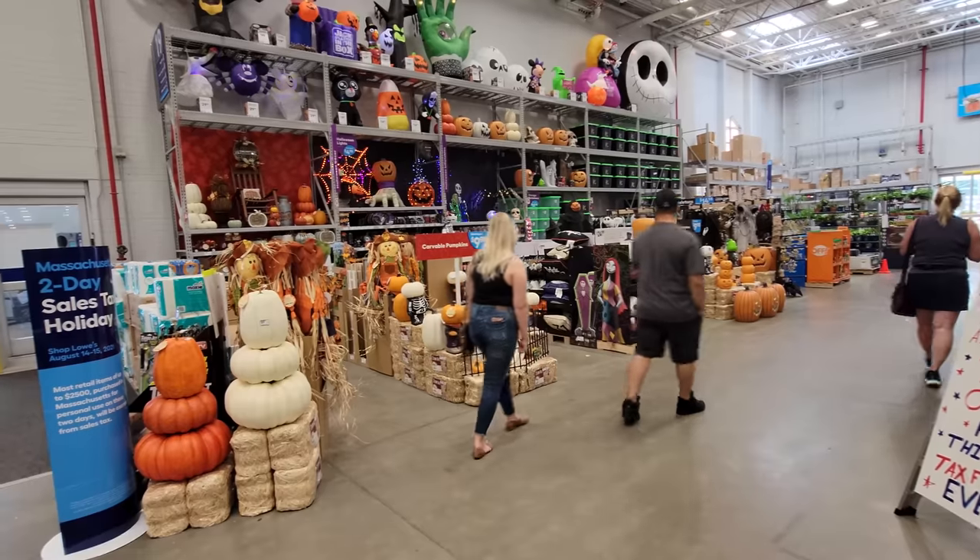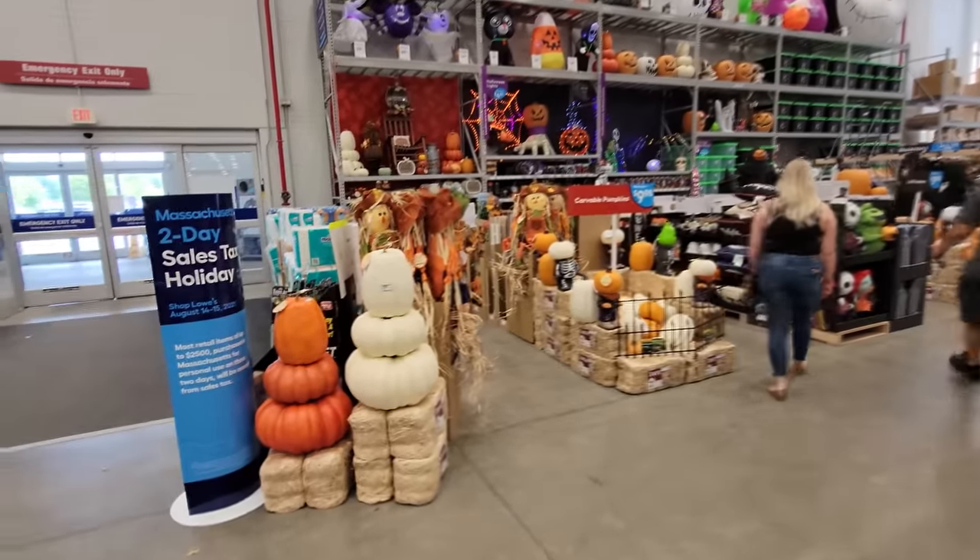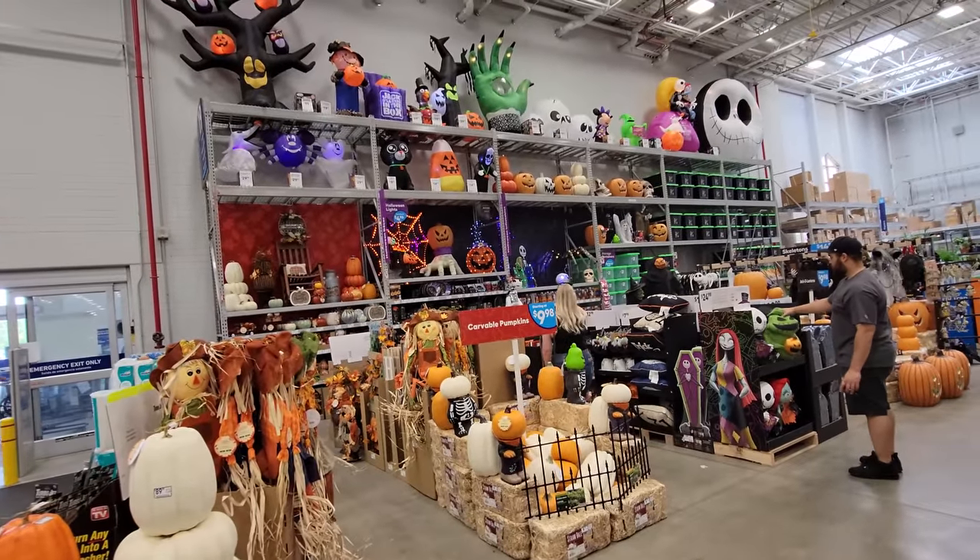Alright guys, today I am in Hadley, Massachusetts. We just came up to a Lowe's here because I have to go in and get some other things, but of course my eyes are going to be peeled for the Halloweeniness. And holy crap guys, it is completely filled with Halloween goodness.